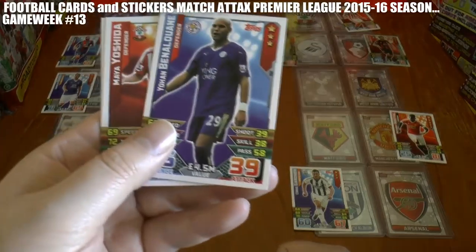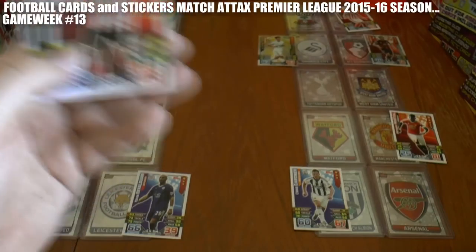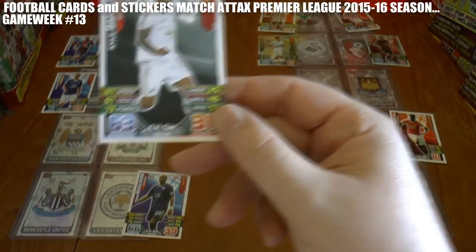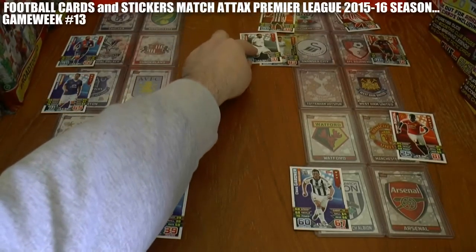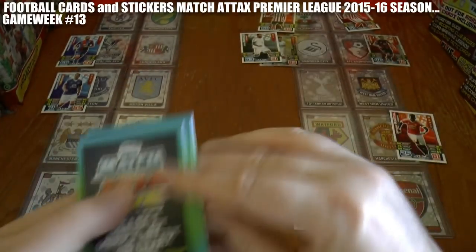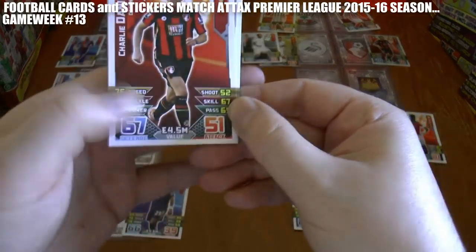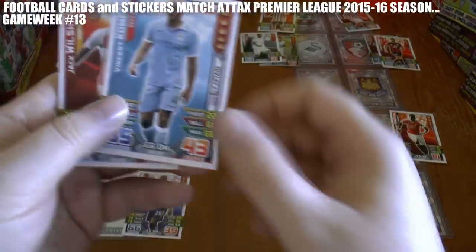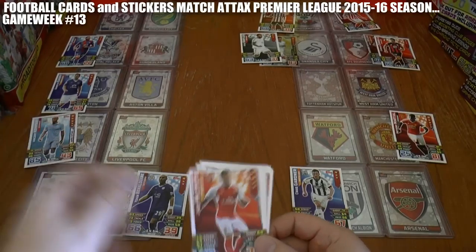Benalouane has scored for Leicester City away at Newcastle. Yoshida has got the equaliser at St Mary's for Southampton against Stoke City. Swansea retake the lead through Ki Sung-Yueng — they now lead Bournemouth two goals to one. Then the equaliser again for Bournemouth through Charlie Daniels — that's now two all. Manchester City take the lead at home to Liverpool through their iconic captain Vincent Kompany.